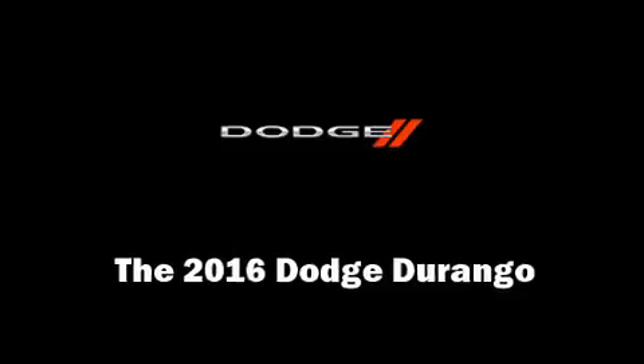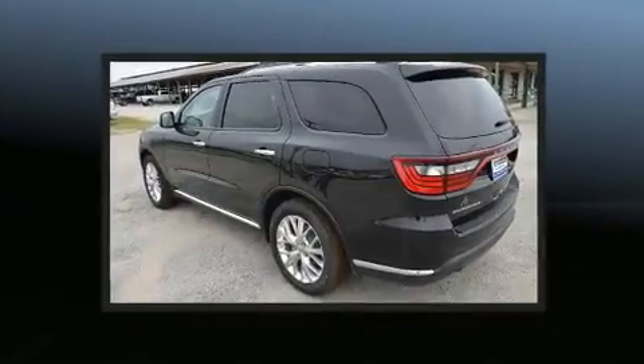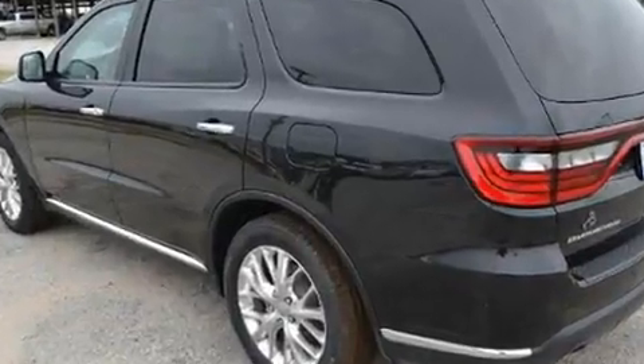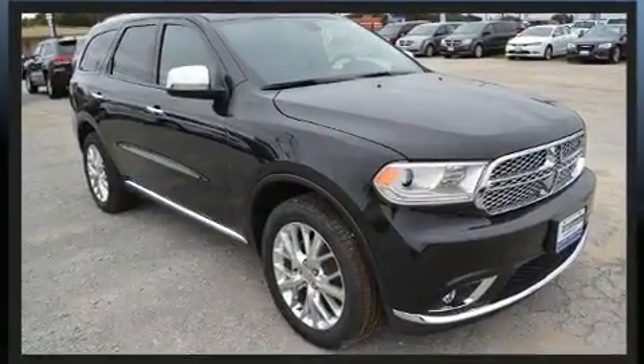Load your family into the 2016 Dodge Durango. Under the hood you'll find a six-cylinder engine with more than 270 horsepower, and load-leveling rear suspension maintains a comfortable ride.